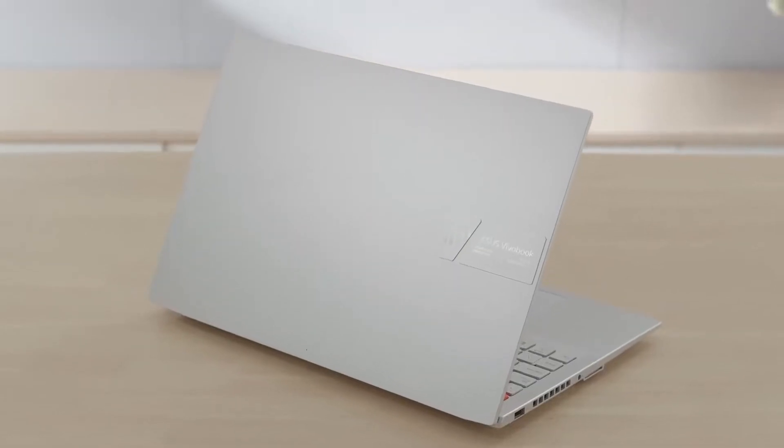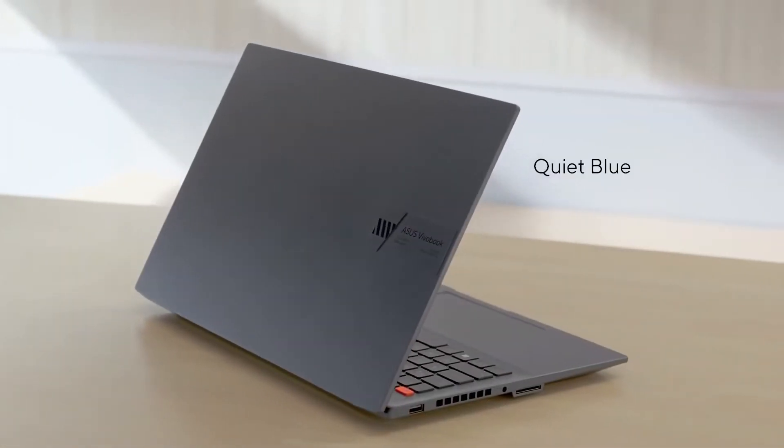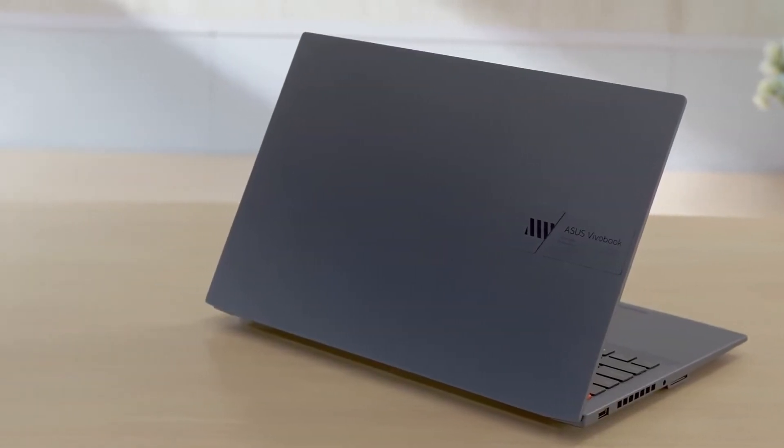The sleek and stylish chassis provides robust build quality while remaining compact. For 2022, the ViewerBook Pro 15 and Pro 16 OLED are available in two colors: the subtle quiet blue and the dazzling cool silver. Both the ViewerBook Pro 15 and Pro 16 come in incredibly thin and light for their class, compared to other 15-inch and 16-inch RTX laptops, with a portable and compact design while retaining exceptional performance.